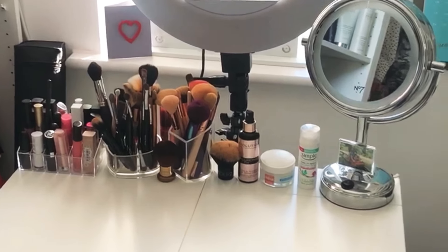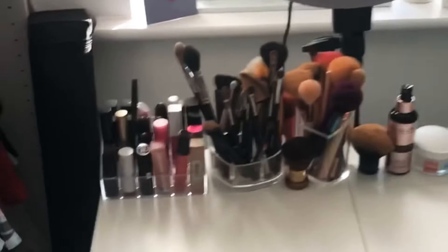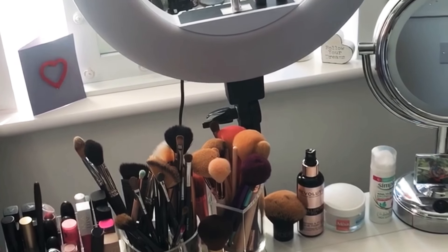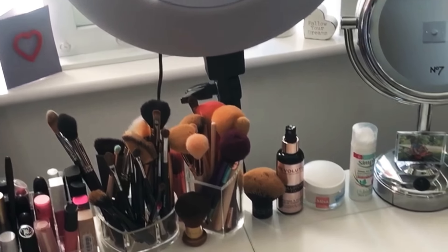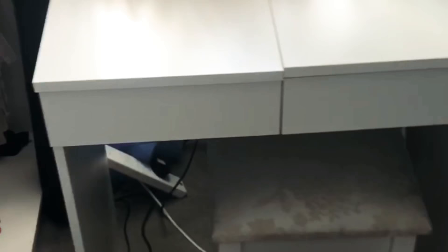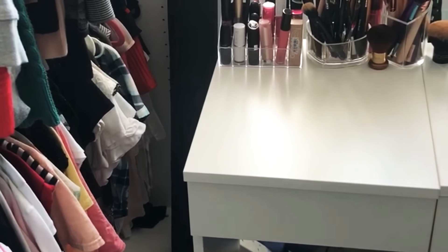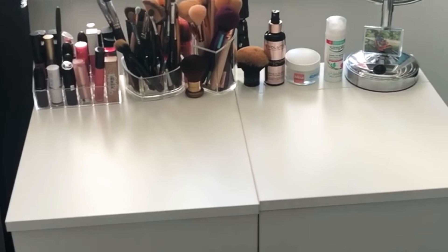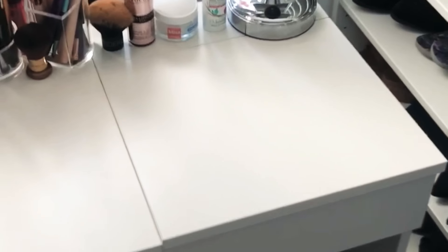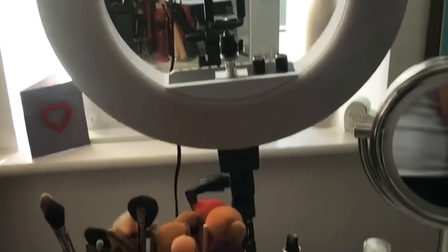Then here in the middle I have my dressing table. I've had this ring light for just a few weeks now and it's amazing — it's so good for doing my makeup because the light is really strong, and it's great for filming videos as well. Because of the ring light I had to pull the table out, so now it's almost in the middle of the room and I have less space. Before, this table was pushed to the window and I had much more room, but for now it's like that because I need the ring light there.